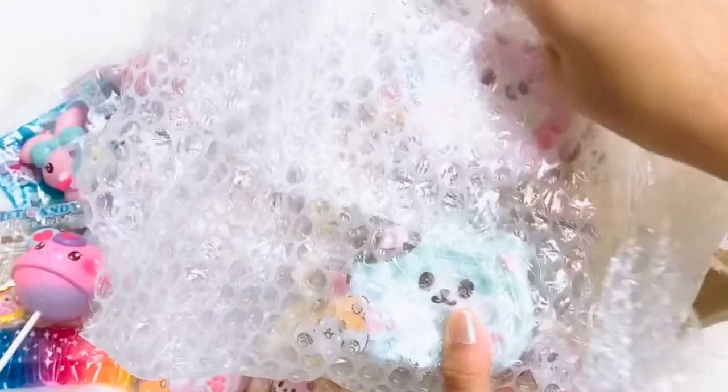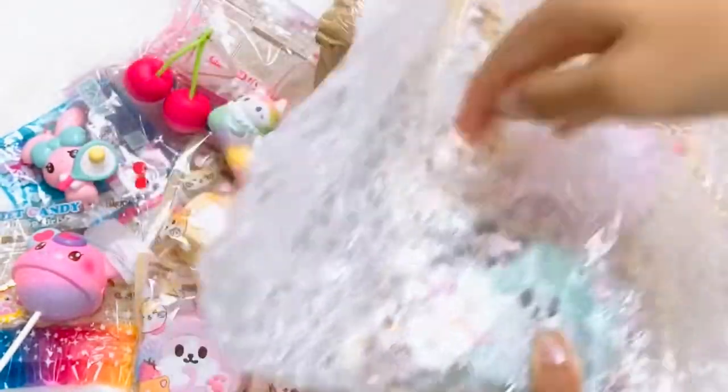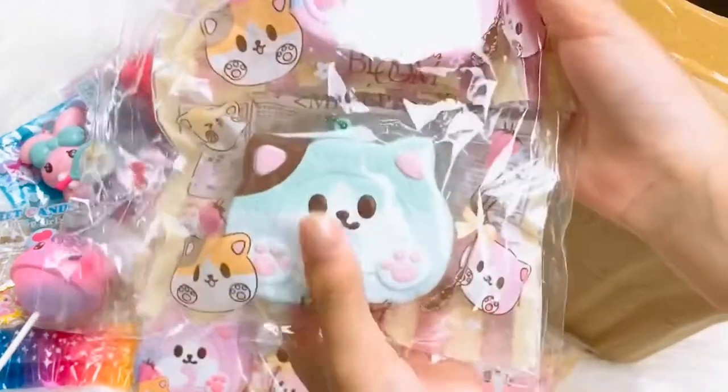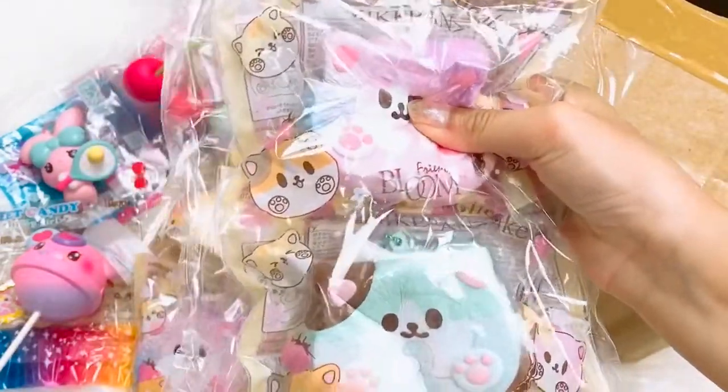We have some more nine roll cakes that we are gonna sell. We have the mint roll cake and the limited edition aurora one, which we'll be selling.